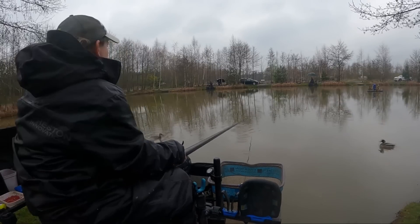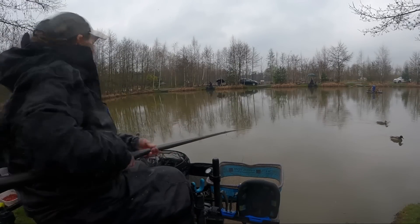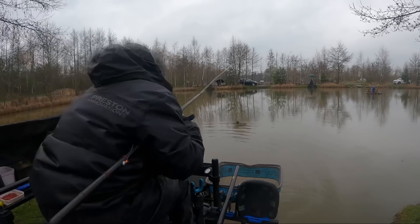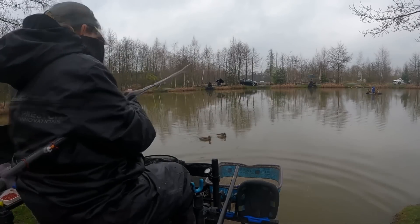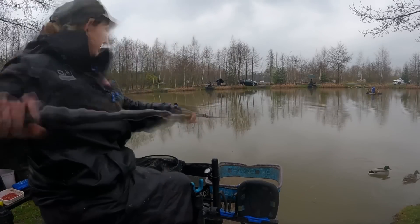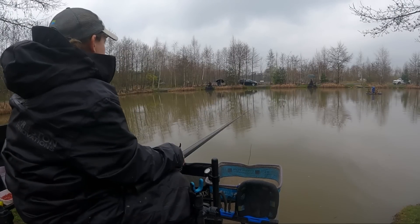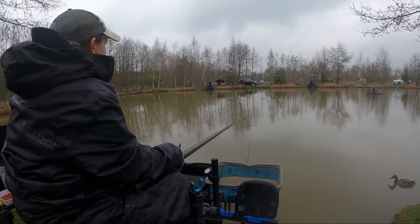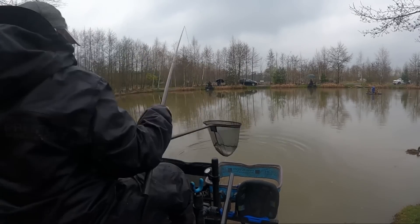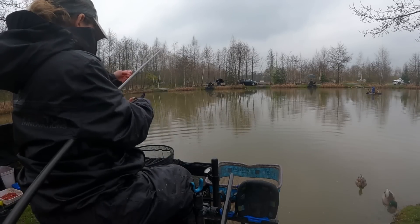Keep laying that rig in, working it, changing depth, trying not to catch a duck! If I caught rudd like these in winter on a different lake it'd be awesome. I'll do this for 15-20 minutes then have another look down the edge - as soon as I can catch them down the edge the better. Just keep flicking that rig in and going back out. They do weigh quite a lot, these rudd.